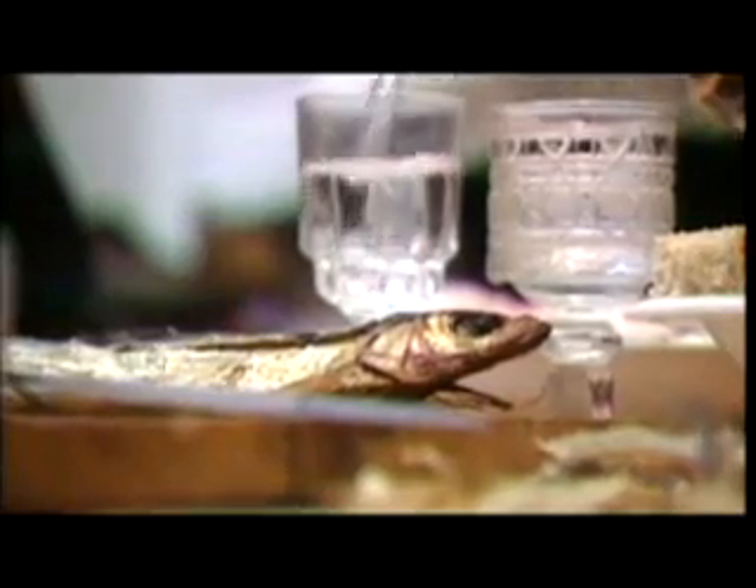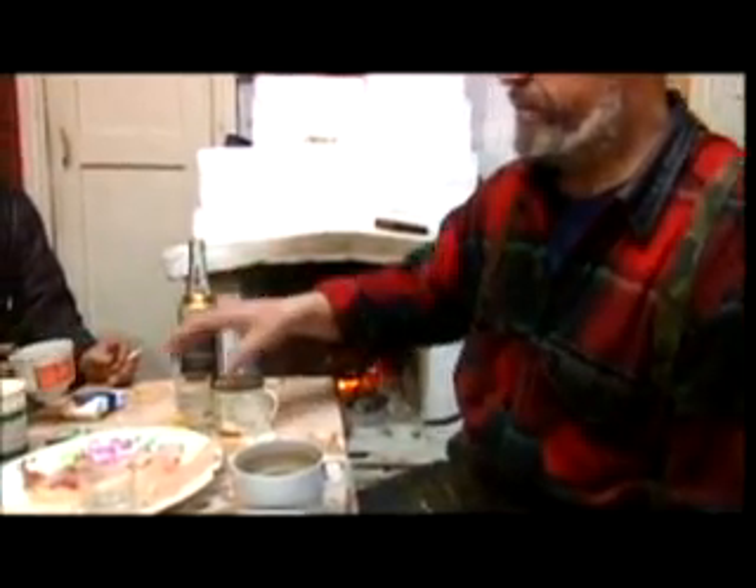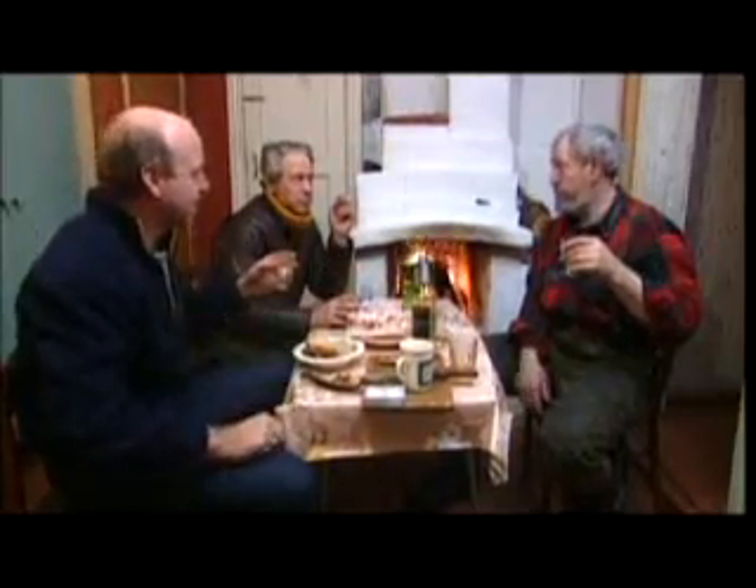In Bernard's kitchen, plans for the mammoth hunt are hatching. Vladimir Eisner, a Russian interpreter with a 20-year case of Arctic fever, is up for the challenge. It's a toast to success.